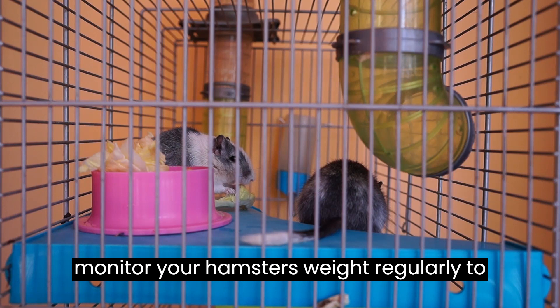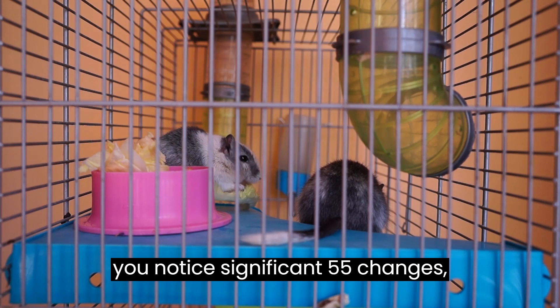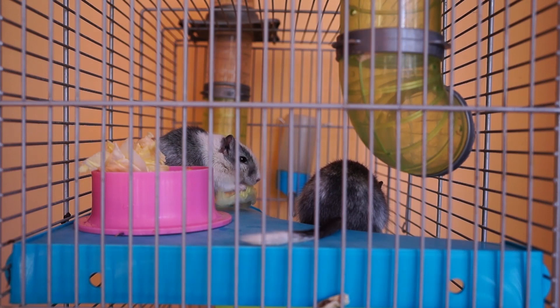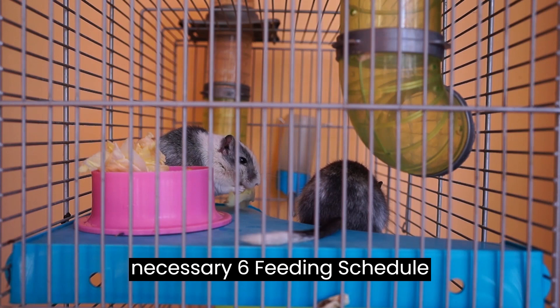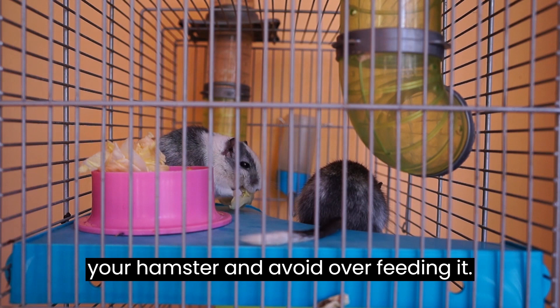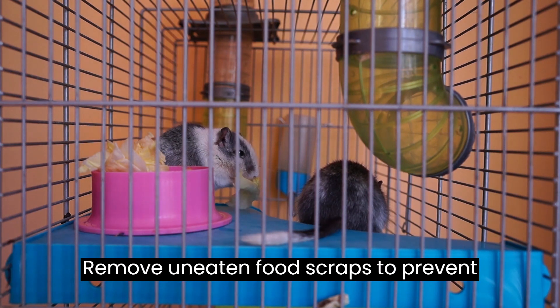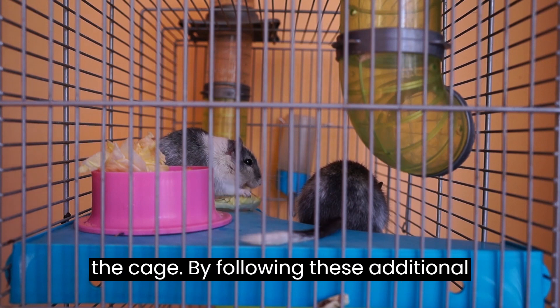Four: weight management. Monitor your hamster's weight regularly to ensure it stays in a healthy range. If you notice significant changes, adjust your diet and exercise level as necessary. Five: feeding schedule. Establish a regular feeding schedule for your hamster and avoid overfeeding it. Remove uneaten food scraps to prevent problems with deterioration and dirt in the cage.